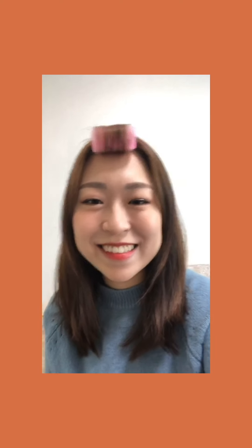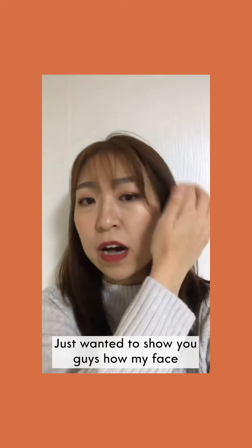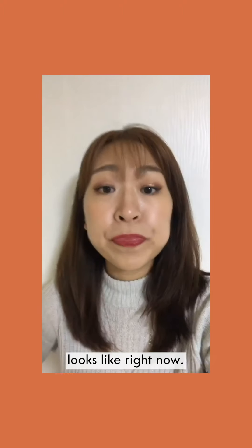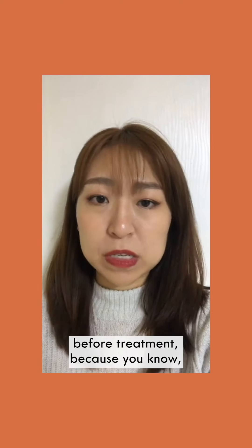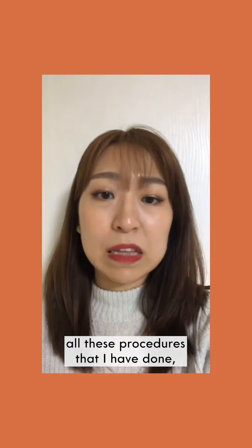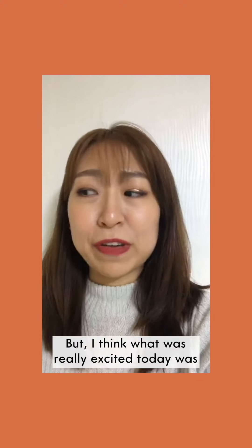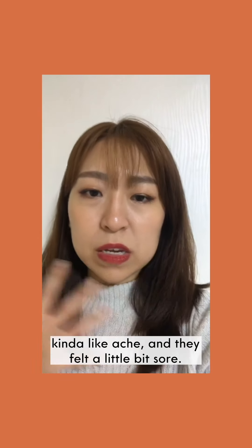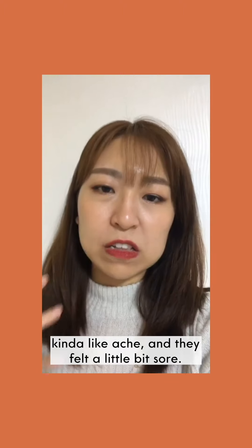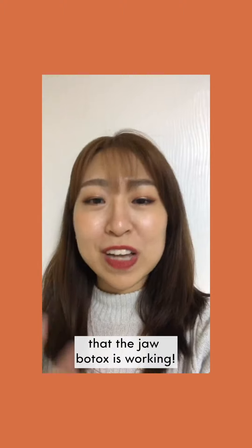Hey guys, it's day four — just wanted to show you how my face looks right now. It pretty much looks like how it was before, because all these procedures take time for their effects to show. But what was really exciting today was when I was eating, I actually felt my jaw muscles kind of ache and feel a little sore — and that was exciting because it actually means the jaw botox is working.